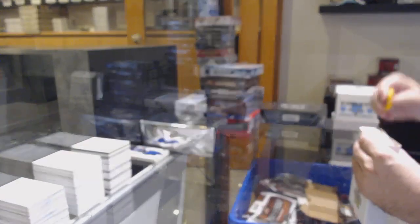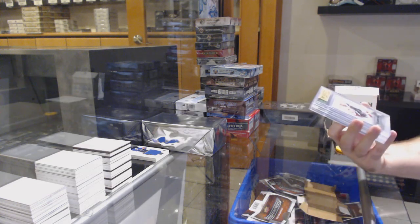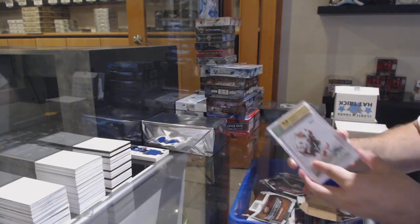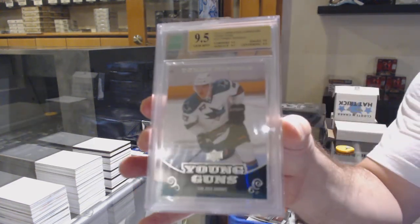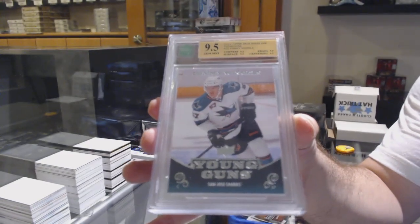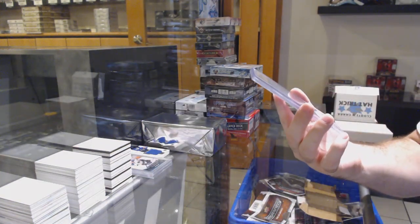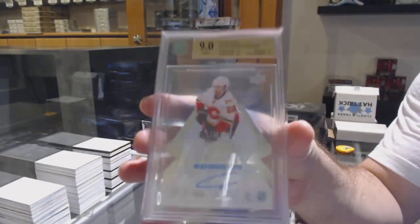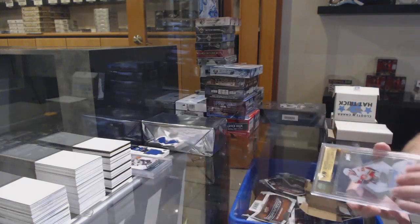We've got the graded cards here now. We've got a graded 9 Young Gun of Stefan DaCosta, auto Senators. We've got a 9.5 Young Gun of Tommy Wingles. And a graded 9 Ice Premieres auto to $2.99, Oliver Shellington — Calgary Flames.